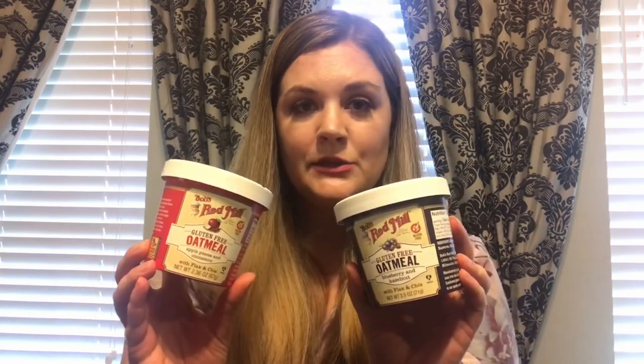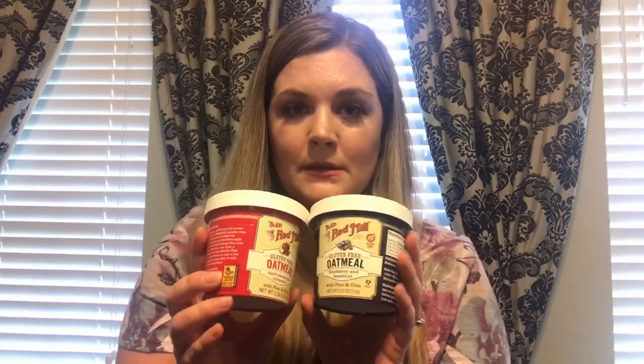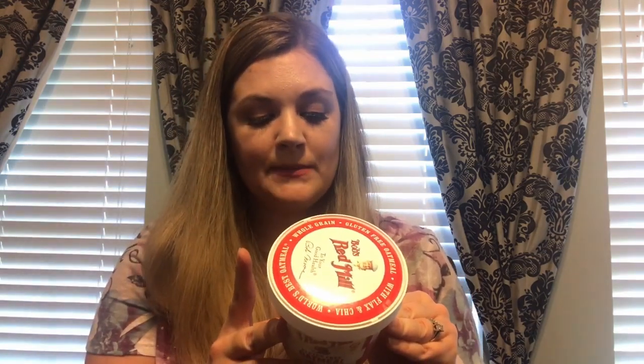She really likes Bob's Red Mill oatmeal. A lot of times they come with flaxseed or other healthy additives, and some are even gluten-free. The ones I got are a blueberry hazelnut with flax and chia seed, and an apple pieces and cinnamon with flax and chia — both gluten-free. All you have to do is add water to the fill line and stir, let stand for three minutes, or microwave for one minute and let stand for two minutes.